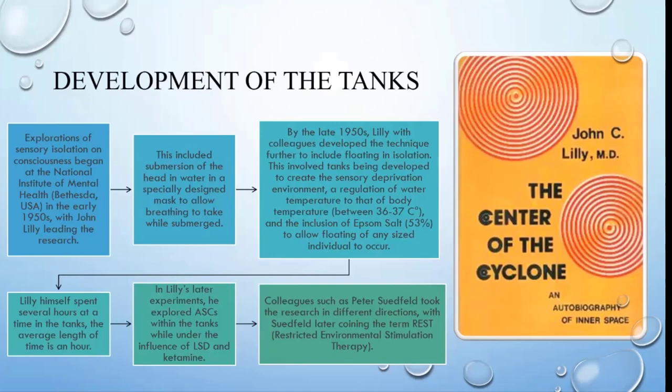The Epsom salt is put inside the water to a ratio of about 53 percent, so it doesn't matter what size, weight, or shape you are — whatever position you decide to lie down in the water, preferably face up, you're not going to sink. When you put your hand underneath yourself you can't feel the bottom, but you feel resistance from the water because of the high salt content. You're floating, not feeling hot or cold, and you're in darkness.